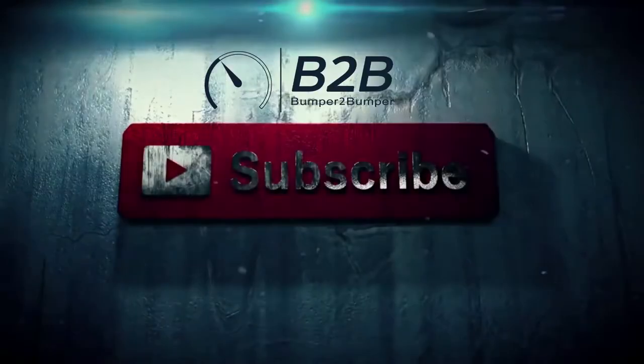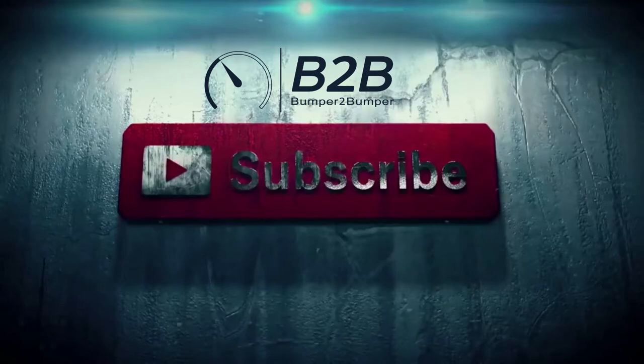First of all, subscribe to Bumpa2Bumpa and click the bell button. Also follow our Instagram page for all the automotive updates.